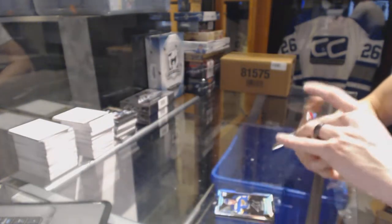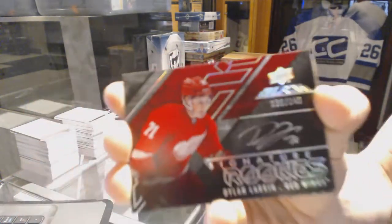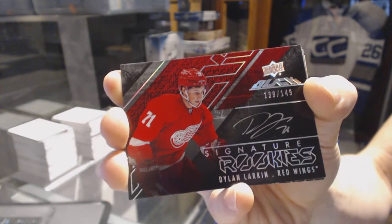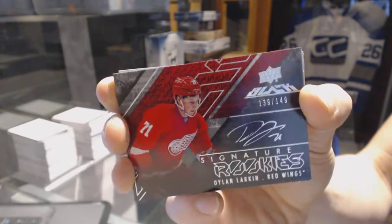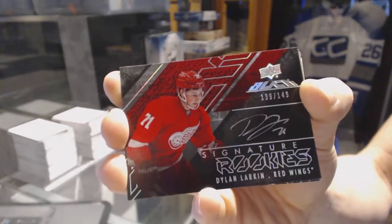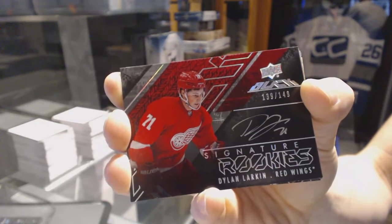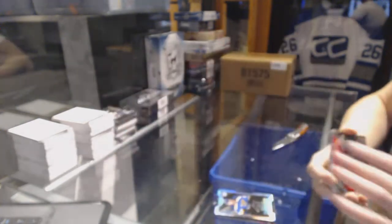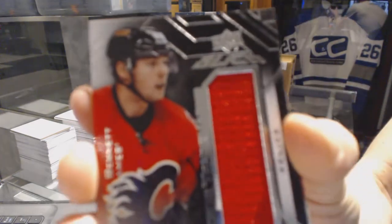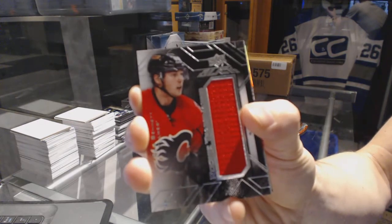We've got a signature rookie numbered to 149 for the Detroit Red Wings, Dylan Larkin. We've got a rookie trademarks jersey for the Calgary Flames, Sam Bennett.